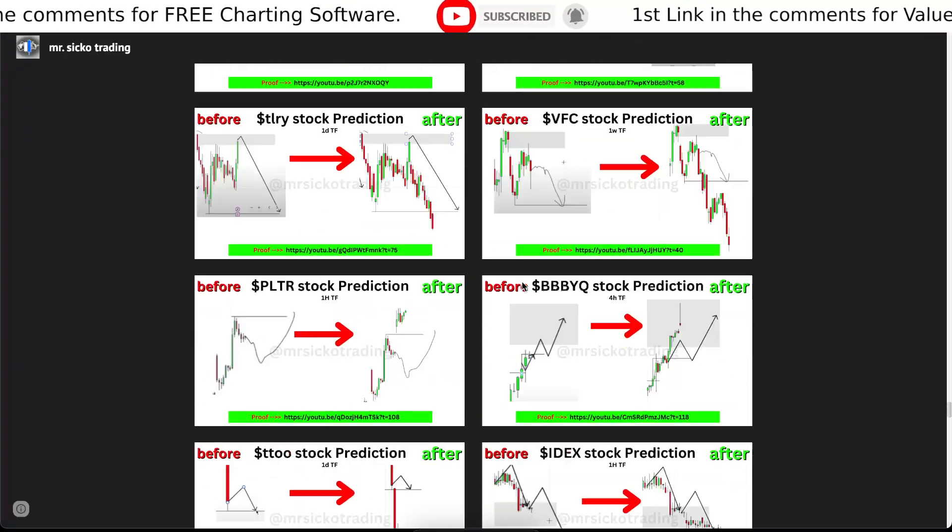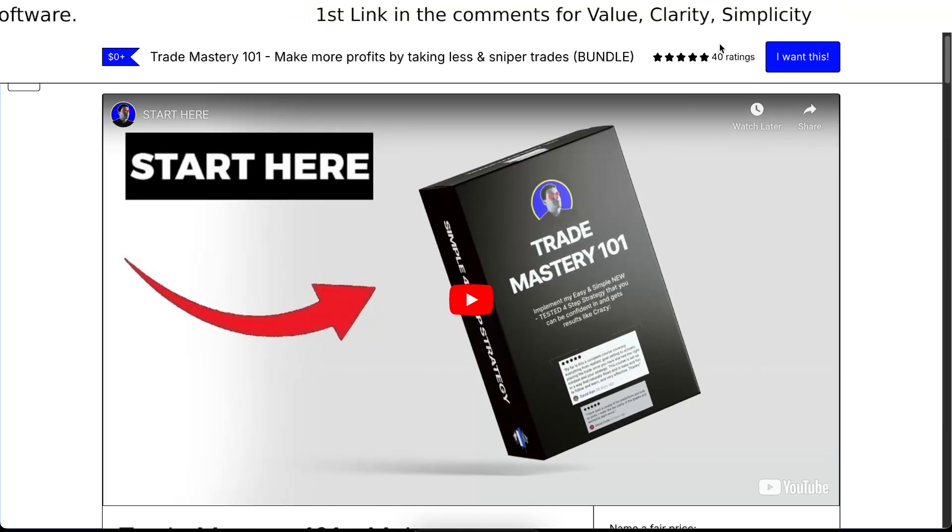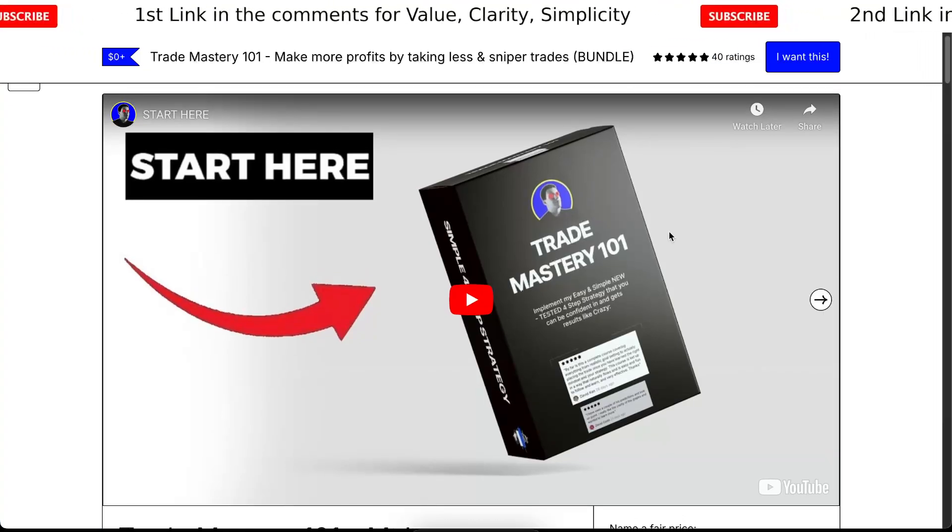I'm just using a strategy that I've tested across 26,000 videos. If you want to learn the strategy for free, check the link in the description. All reviews are five stars, and I'll see you in the next one.